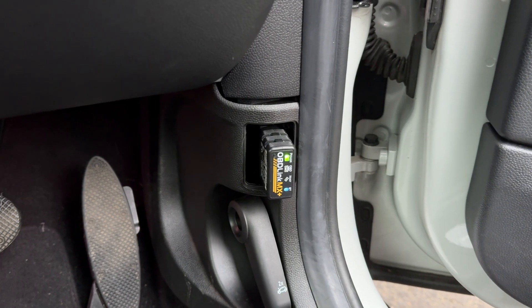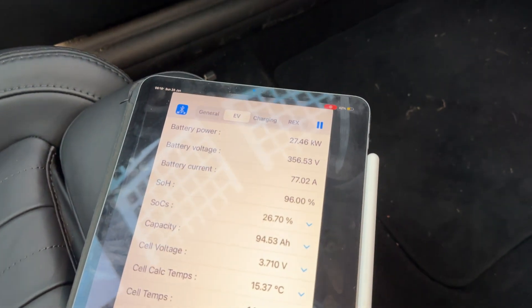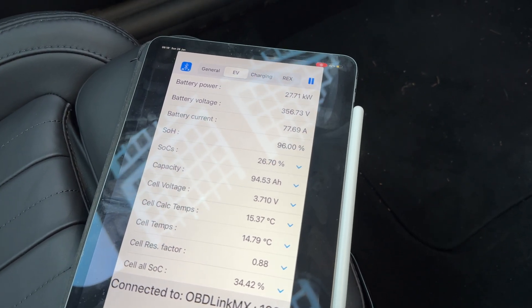I do have this OBD reader plugged in, which means that on top of the information you would normally see in the dashboard — which is a little bit limited — we can take a look at all the nerdy stats, like battery temperature and how much power is actually going into the battery.